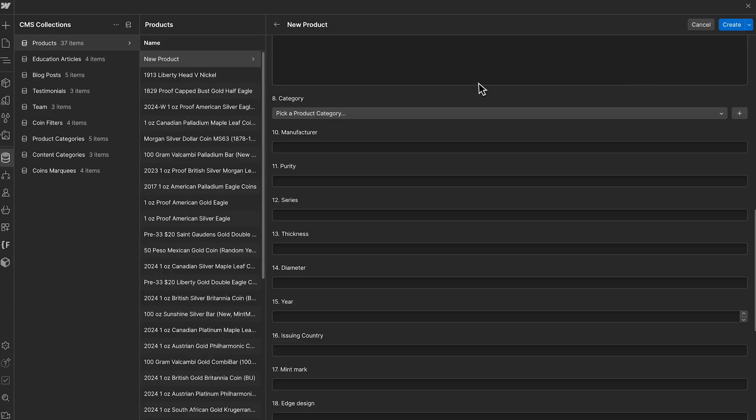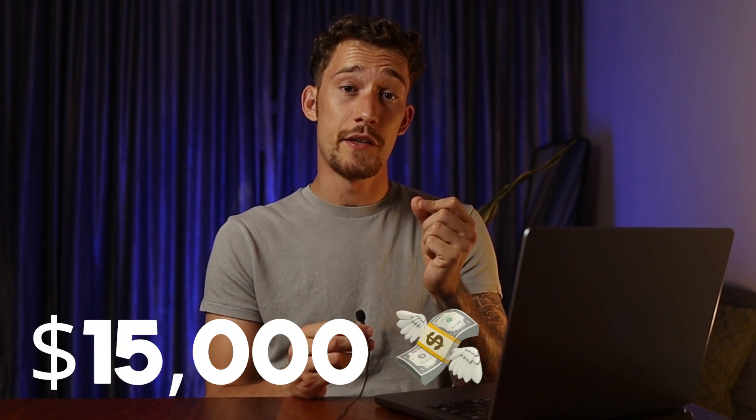We also have other CMS collections for things like product categories and education articles — again, my client is able to upload these articles himself. Now, to reveal how much I was paid to build this website: my client paid me $15,000. Keep in mind that I didn't take home all of that — part was paid to contractors I was working with for some of the custom coding and animations in Webflow. The project also took around four months to deliver, so it was quite a long project.